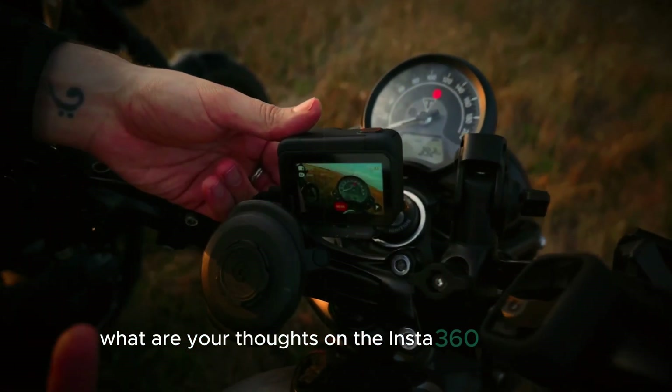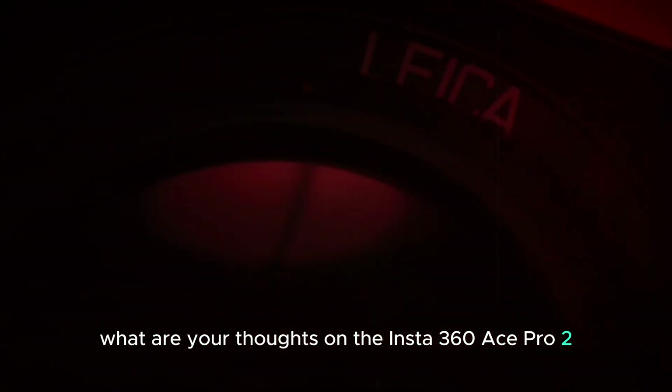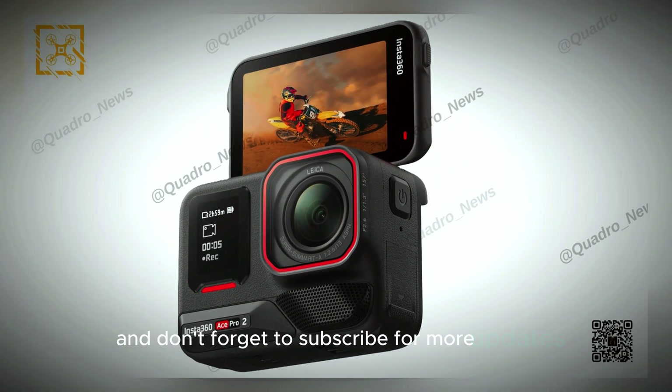What are your thoughts on the Insta360 Ace Pro 2? Let us know in the comments and don't forget to subscribe for more updates!